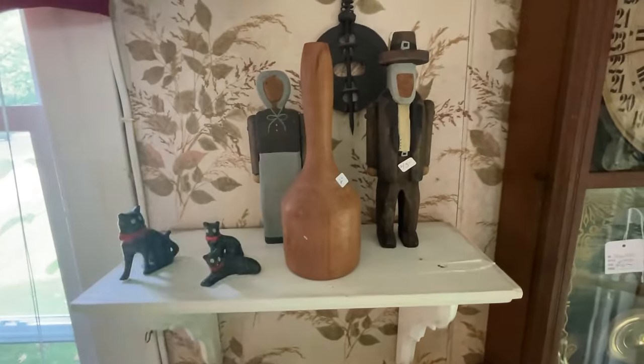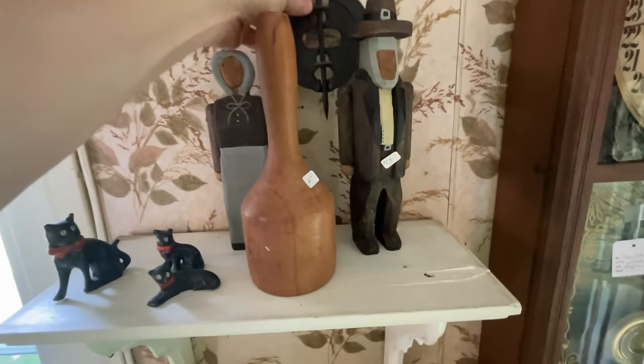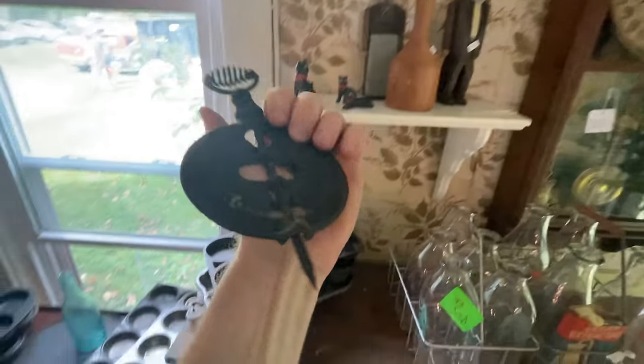We'll grab this masher — cool piece. I've sold these as well; these are for ovens.